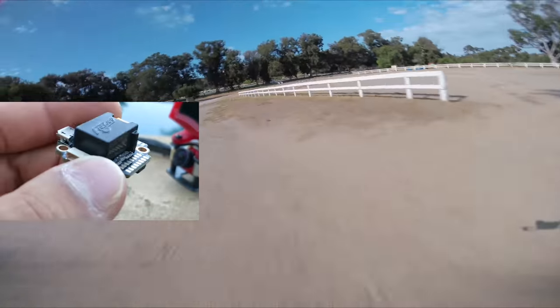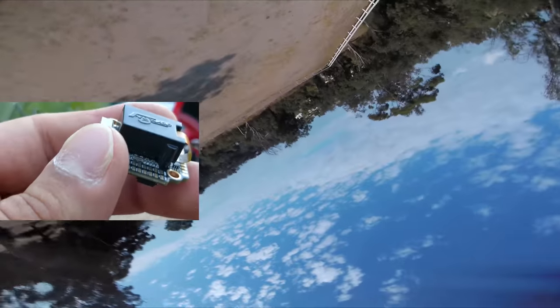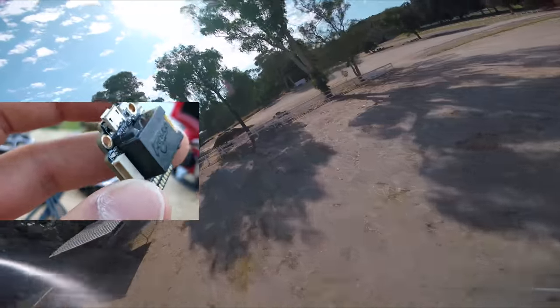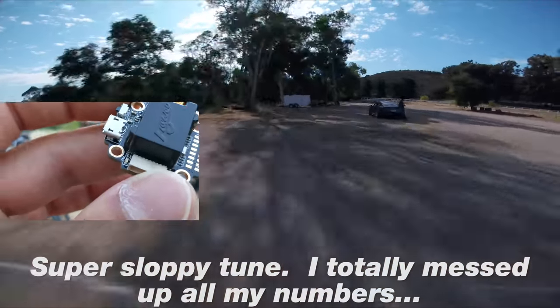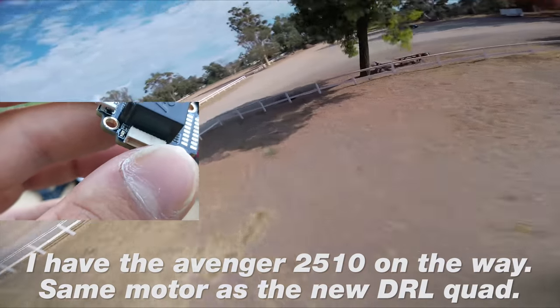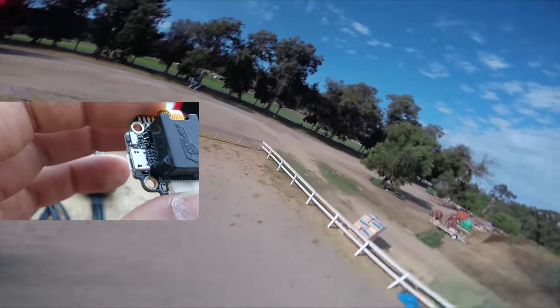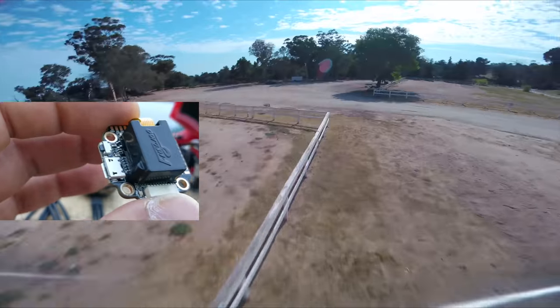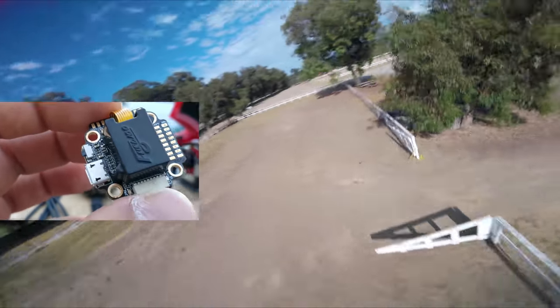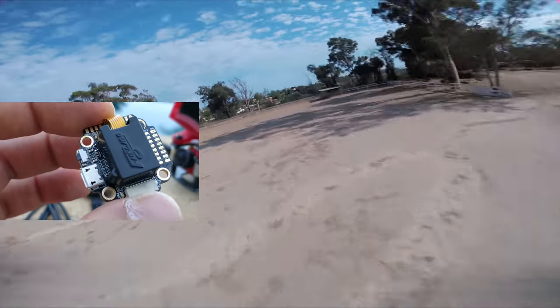Next, let's talk about the Flywoo Goku 20x20 flight controller. This is the version with two gyros — an F7 with one gyro on board and one gyro soft-mounted in a box on top. I have not tested this version; the one in the quad right now is the one without the soft box with the second gyro. I have no idea how it processes the dual readings — whether it blends them before the flight controller or whether Betaflight does something with them. I specifically didn't put this version in the 7-inch; I'm going to put it in a 5-inch to see if I can tell the difference.